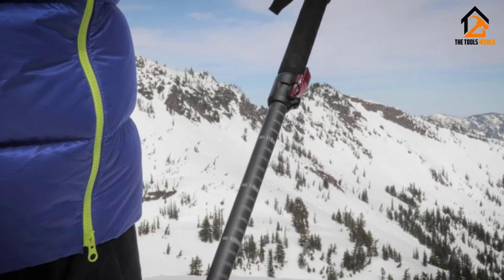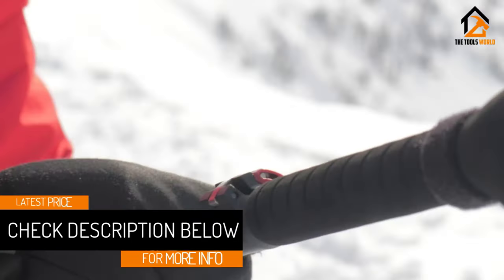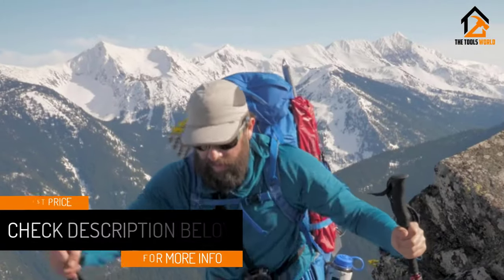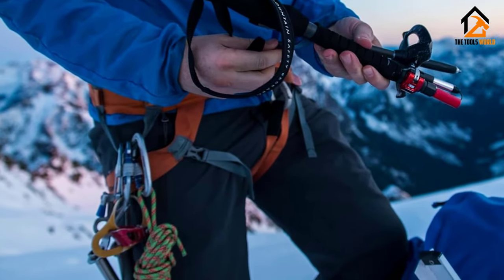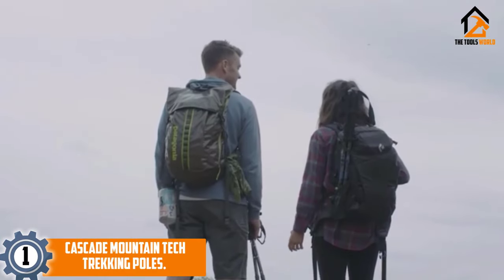There are lighter options on the market for the weight-obsessed, and there are more durable options for trekkers heading to remote corners of the globe. But for 95% of users and for those who want one pole to do it all, no matter the season, we recommend the MSR Dyna Lock Ascent Carbon poles.